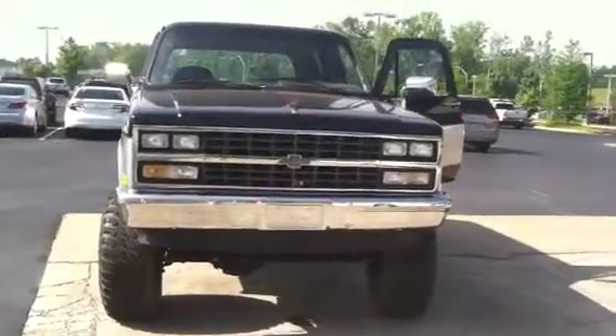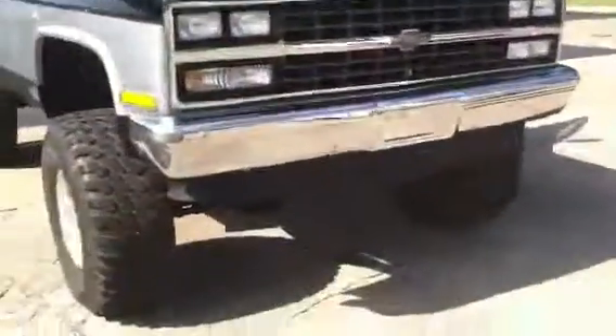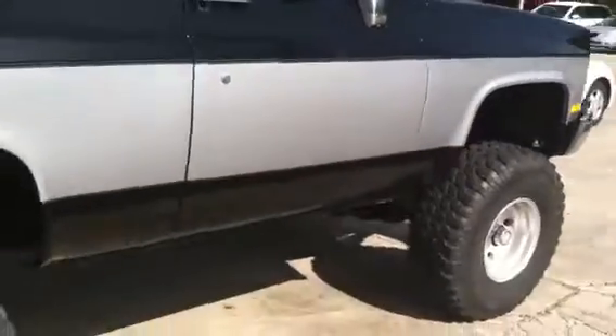Hello, this is Wanda with LaGrange Toyota doing a quick review of the 1989 Chevrolet Blazer. This vehicle is equipped with your 15-inch wheels and tires. You've got an awesome 4 or 5-inch lift kit. It is black and silver in color.